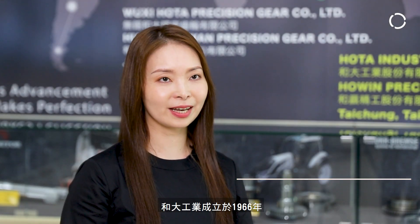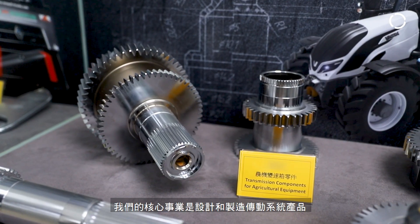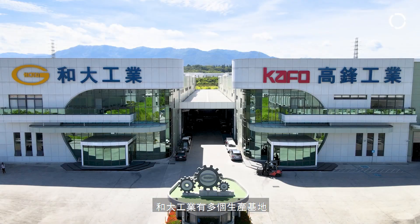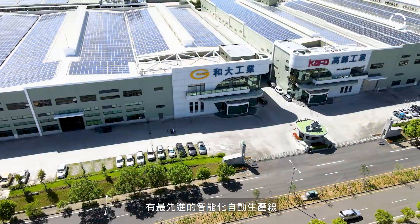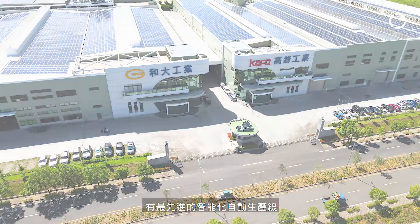Hoda was established in 1966 with more than 1,500 employees worldwide. Our core business is developing and manufacturing powertrain products for transmissions and reduction gearbox components assemblies. Hoda has several manufacturing facilities and right now we're in the most advanced and automated production facility here in Chiayi, which is located in the south of Taiwan.